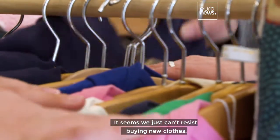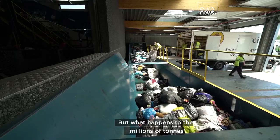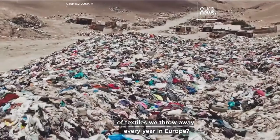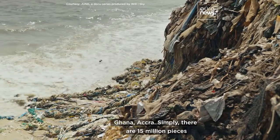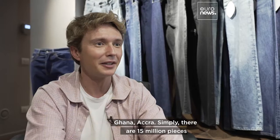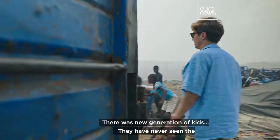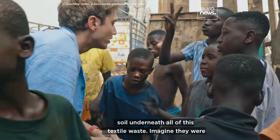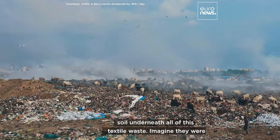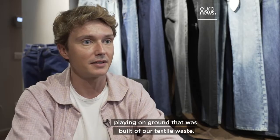It seems we just can't resist buying new clothes. But what happens to the millions of tons of textiles we throw away every year in Europe? In Ghana's capital Accra, 15 million pieces of clothes arrive every single week. There was a new generation of kids who have never seen the soil underneath all of this textile waste — they were playing on ground built from our textile waste.